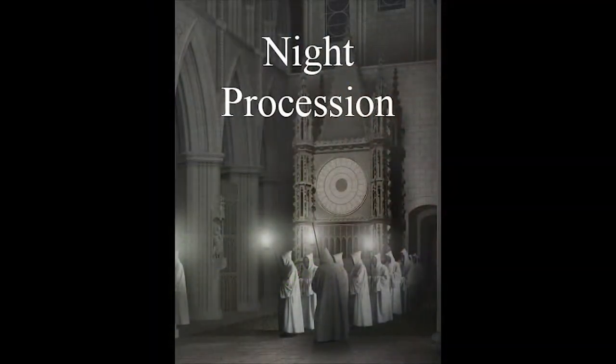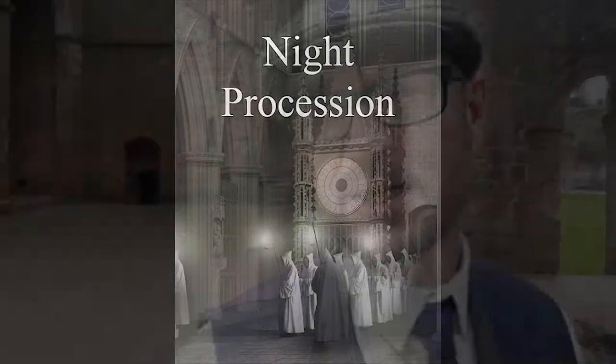Behind me here we have the night stairs. One of the first services would be at three o'clock in the morning, and the monks would parade down here into the main church by candlelight, dressed in their robes.